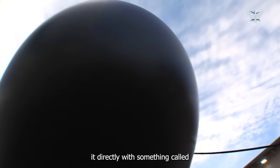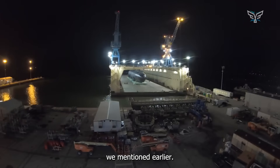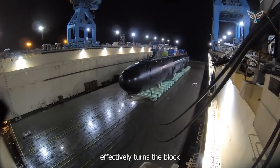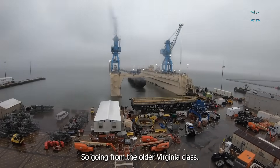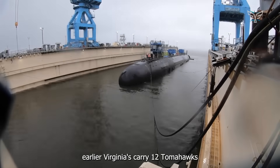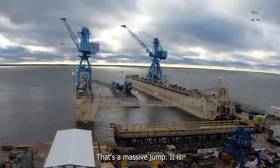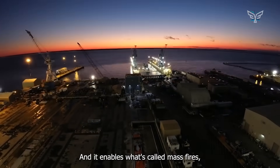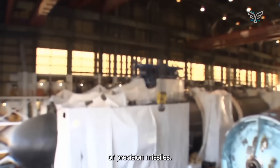It addresses this directly with something called the Virginia Payload Module, or VPM — that 84-foot hull section engineered specifically to dramatically boost missile capacity. It effectively turns the Block V into a kind of floating missile battery. The earlier Virginias carried 12 Tomahawks; the Block V with the VPM carries 40. That's a massive jump, and it enables what's called 'mass fires.'